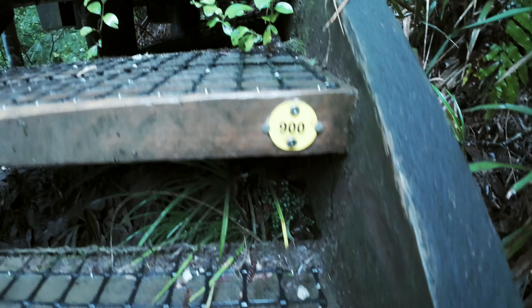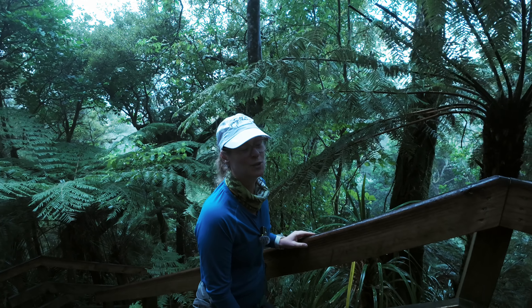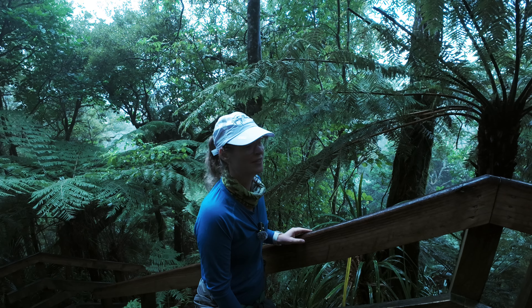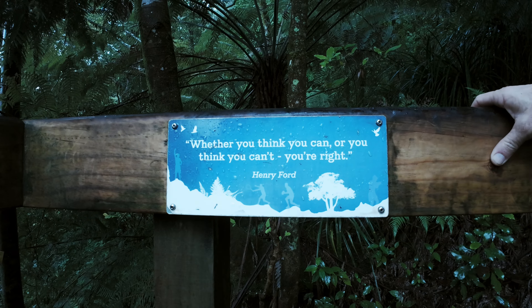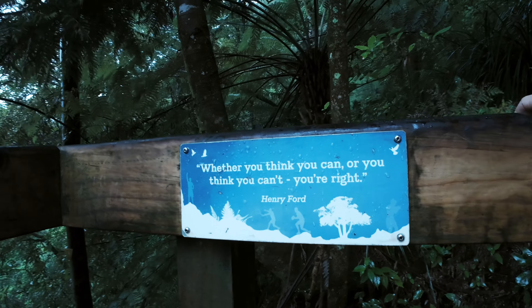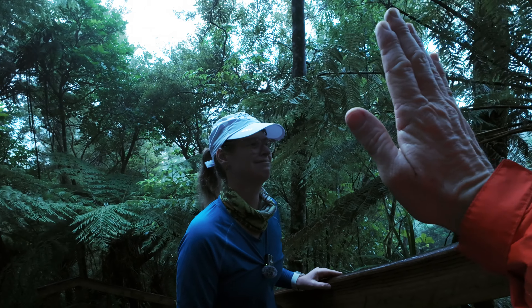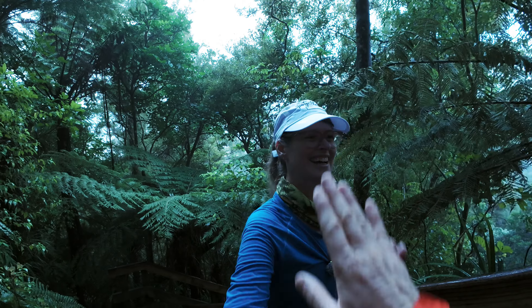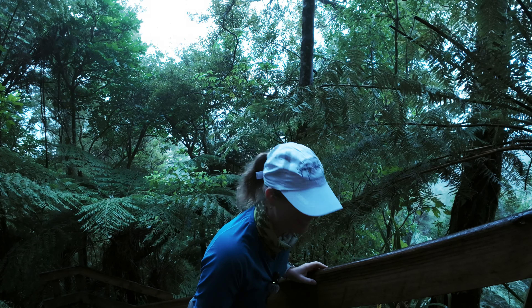Fred DeVito said: "If it doesn't challenge you, it doesn't change you." There's all these motivational plaques along the way on this boardwalk. "Whether you think you can or you think you can't, you're right." — Henry Ford. Thank you, Henry Ford. Give me some juice.